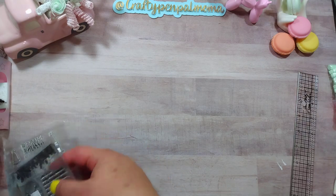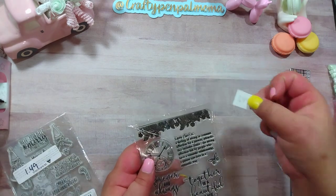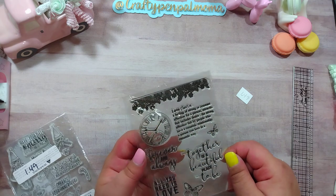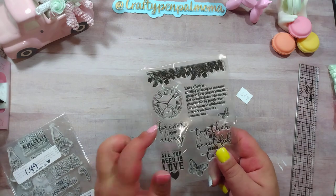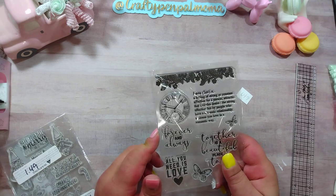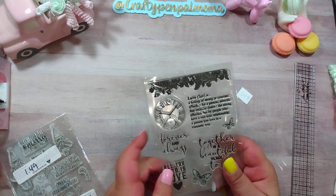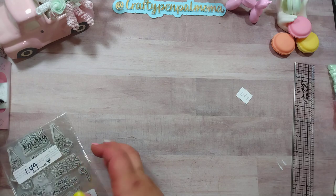Then two more stamp sets. This one was $1.49 — it has a beautiful little border piece, the word 'love' with its definition, a clock, 'together is a beautiful place to be,' 'all you need is love,' a cute butterfly, and 'forever and always.' Me and my fiancé say forever and always — most people say always and forever, so it's just our thing. I was so excited when I found it. It's going to be great for cards.